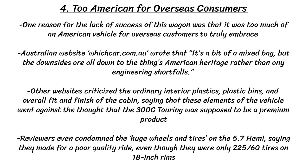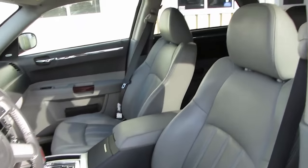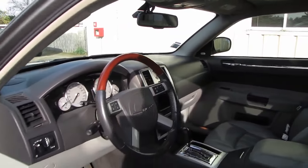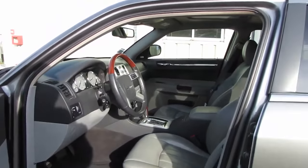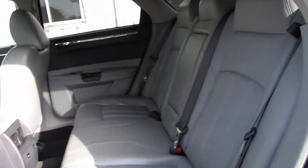Many people loved the look of the 300C Touring inside and out, and who could hate on the performance of either Hemi? However, one reason for the lack of success was that it was too much of an American vehicle for overseas customers to truly embrace. Australian website whichcar.com.au wrote that, quote, it's a bit of a mixed bag, but the downsides are all down to the thing's American heritage rather than any engineering shortfalls. Other websites criticized the ordinary interior plastics, plastic bins, and overall fit and finish of the cabin, saying these elements went against the idea that the 300C Touring was supposed to be a premium product.